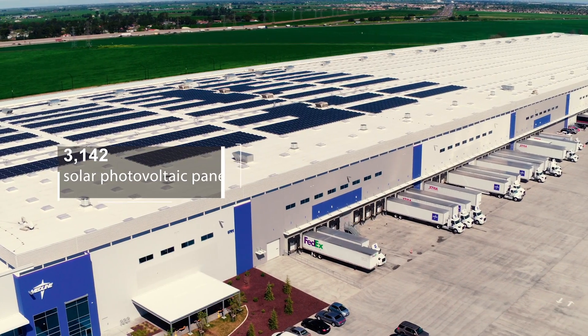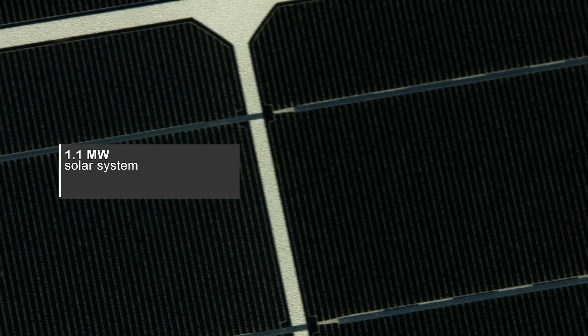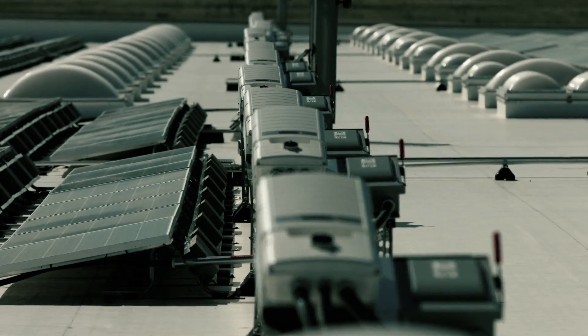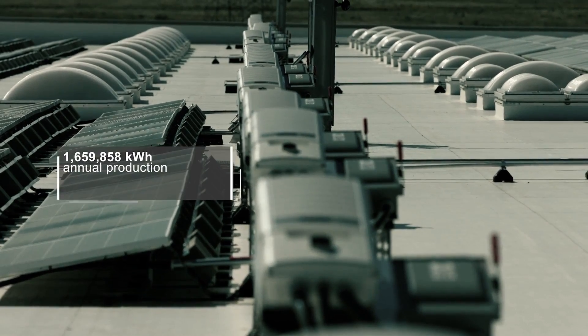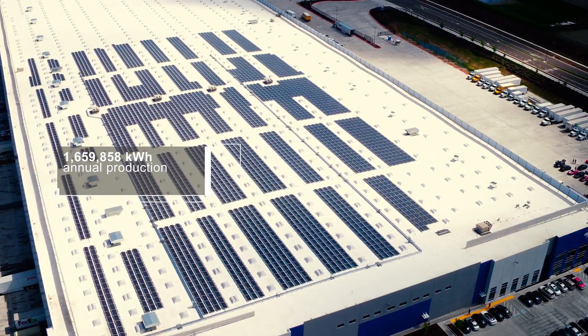From an environmental standpoint, the exciting thing is this facility will now self-generate most of its electricity. We're taking a facility that otherwise would be procuring brown fossil-powered electricity off the grid and instead self-generating with clean on-site solar electricity.